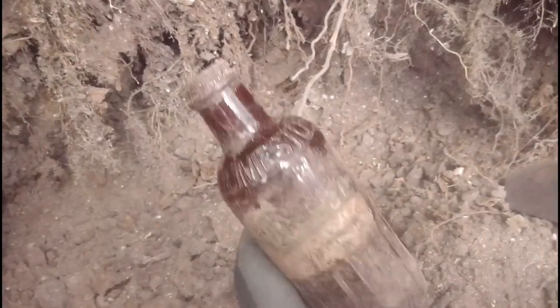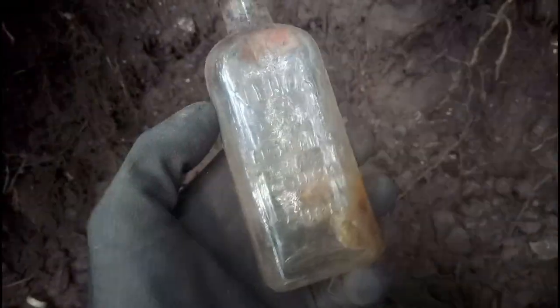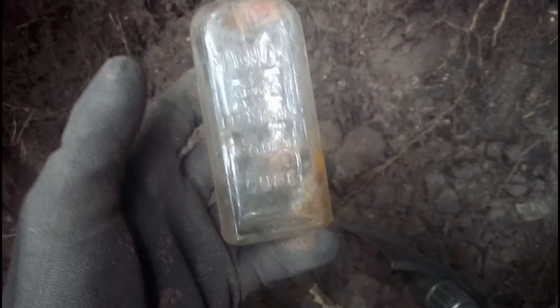Just pulled out a vintage Domestos bottle — quite nice and decorative, nicely embossed. Just come across a Vino's brand — one bottle says 'light cough mixture' and this one says 'cough cure.' There are two bottles like this; they did change the name at one point, so one might be older than the other.